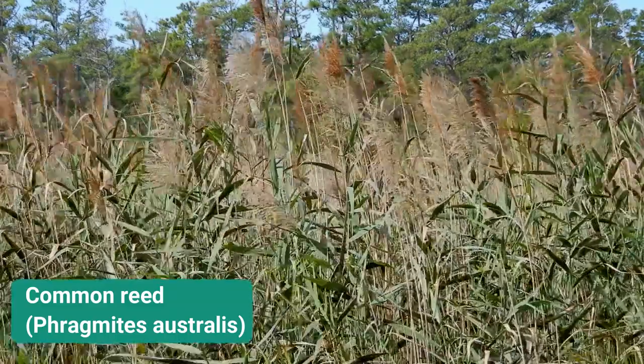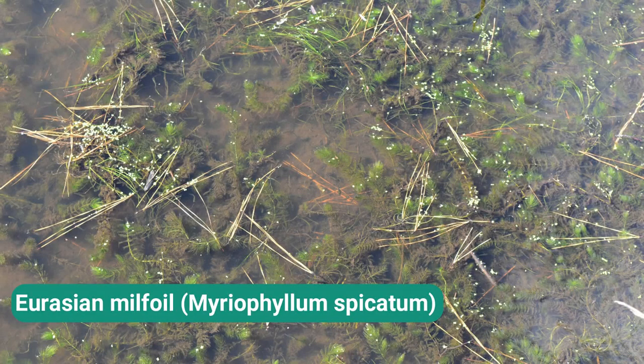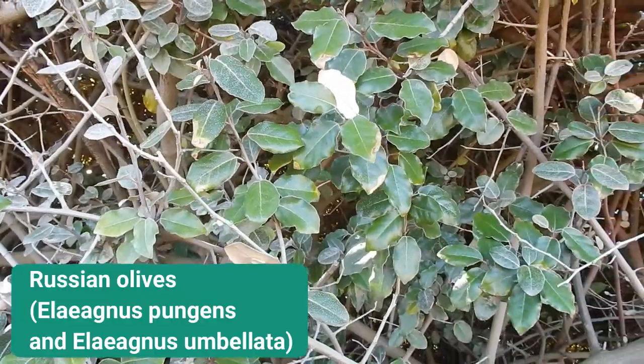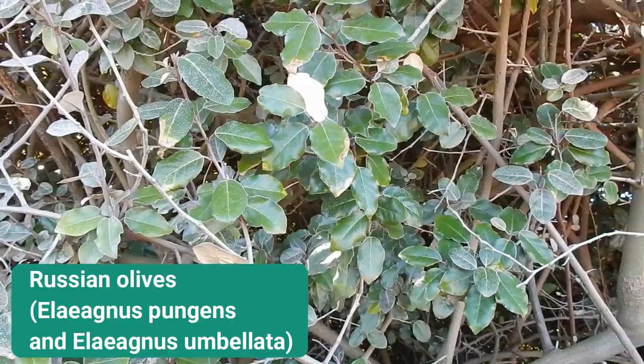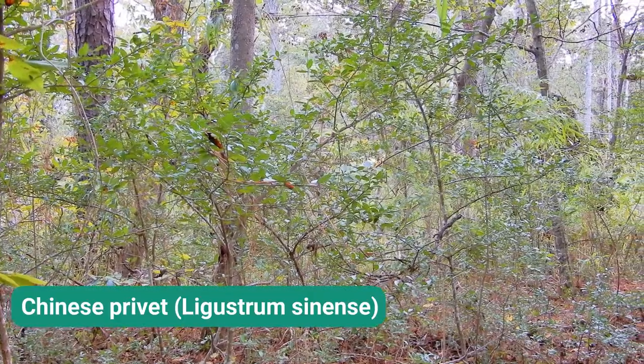We have Phragmites australis and Eurasian milfoil along a lot of the creeks and sound areas. Elaeagnus, otherwise known as Russian olive, is a problem in some of our upland areas, and occasionally you'll see privet moving in. We try to actively remove these as we can — you have to balance what you can get done with the resources, time, and effort you have available.